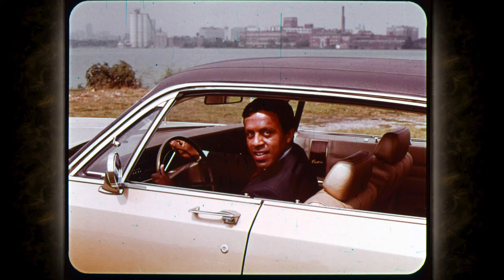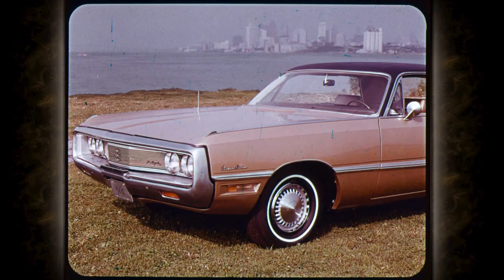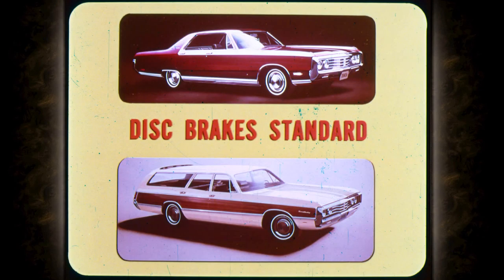TorqueFlite just can't be beat for smoothness. And to stop this big car, Chrysler has the biggest brakes in its class. Separate brake cylinders for front and rear make you feel safer. Chrysler brakes adjust themselves. And this year, disc brakes are standard on all New Yorkers and Town and Country wagons. Disc brakes are optional for other Chryslers.